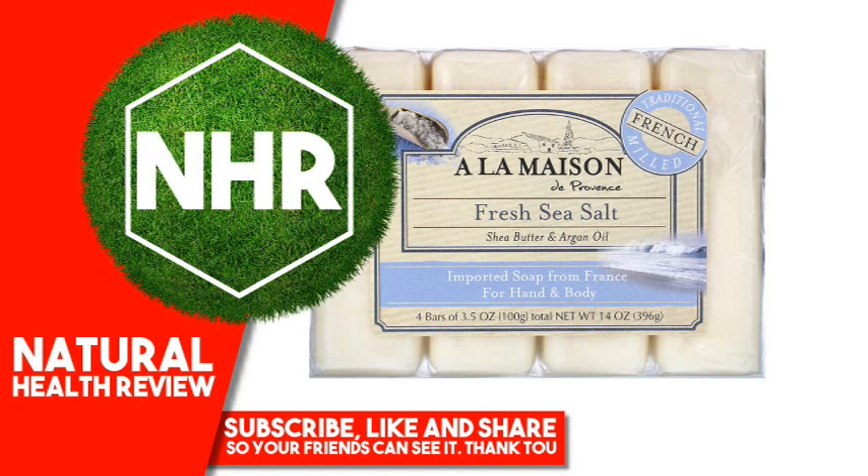A La Maison de Provence hand and body bar soap, fresh sea salt, 4 bars, 3.5 ounces each.